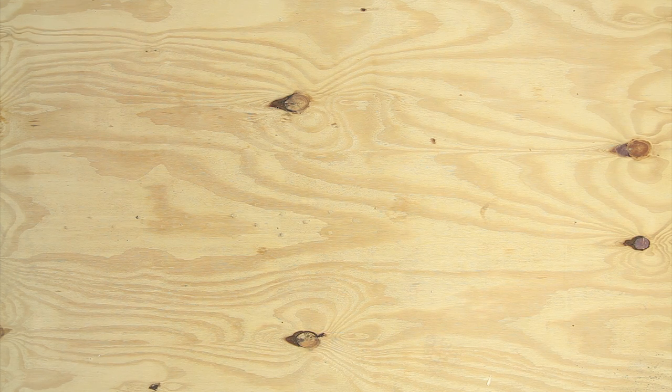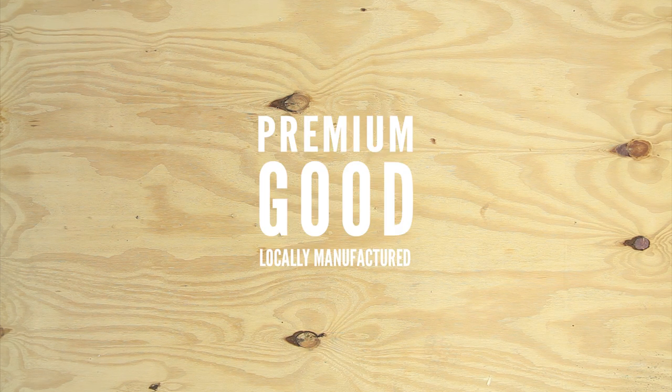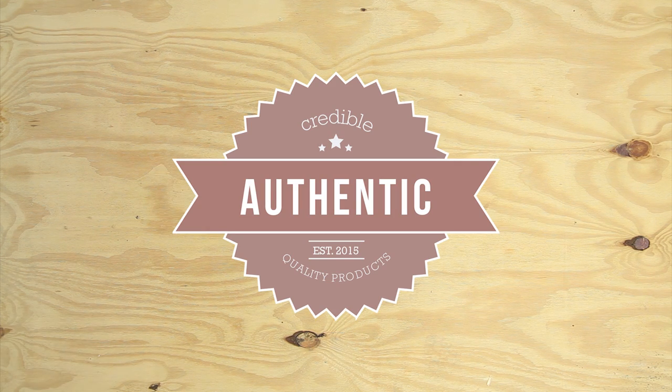Companies like adding the country name. It makes a product feel, well, good, durable, authentic. It's for marketing reasons.